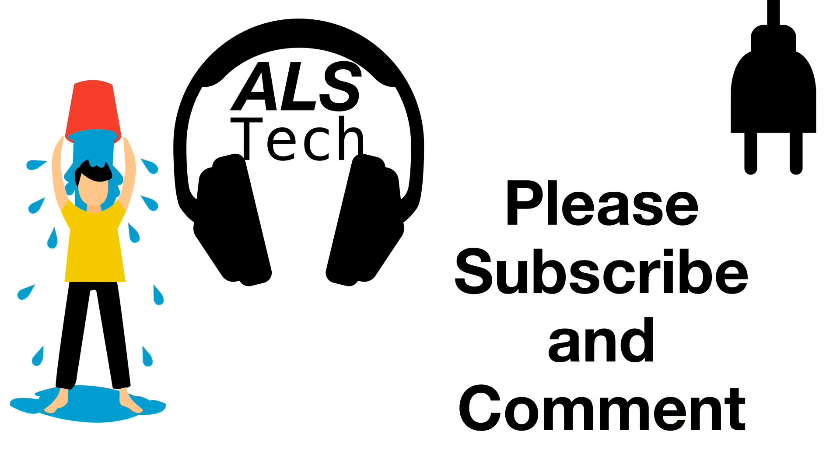Thanks for watching my review. What do you think of the Skyle? Did I answer your questions? What else do you want to know? Please tell me in the comments. And be sure to subscribe to ALS Tech for more videos on how to use technology to make life easier with ALS.